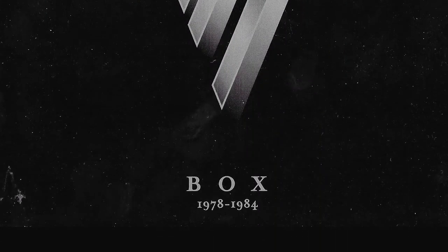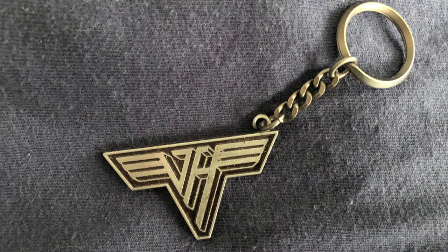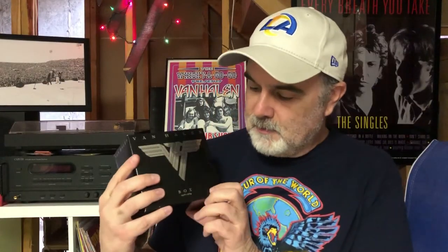First up is the Japanese Van Halen box set 1978–1984 with all the first six albums. I talked about this in my tribute video to Eddie Van Halen when he passed away in 2020, so I'll put a link below. I've never even opened these, but it's basically the first six albums, a little booklet with lyrics, and a little container with a keychain and some extras. They also put out one for the Hagar version but I didn't pick that up — it was pretty expensive.